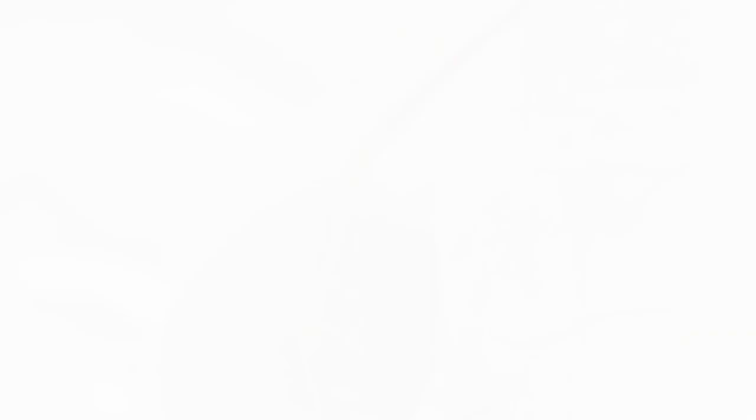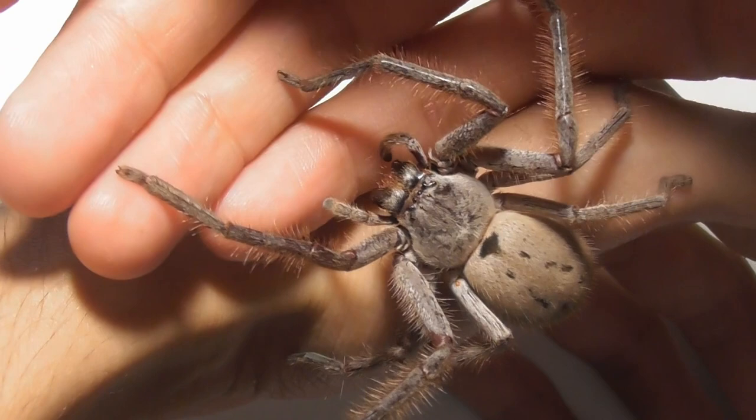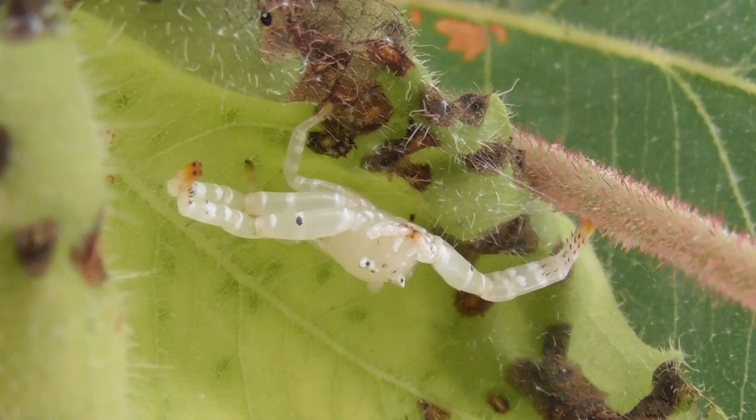Behind the pedipalps are four pairs of legs, numbered one to four starting from the front. The main function of the legs is, of course, walking. However, many spiders possess one or more pairs of legs modified to serve additional, more specialised functions. For instance, some tarantula species such as Selenotypus plumaipes have noticeably thickened rear legs used for moving substrate around when burrowing. In crab spiders, the front two leg pairs have been greatly enlarged and are used to seize unsuspecting prey items.